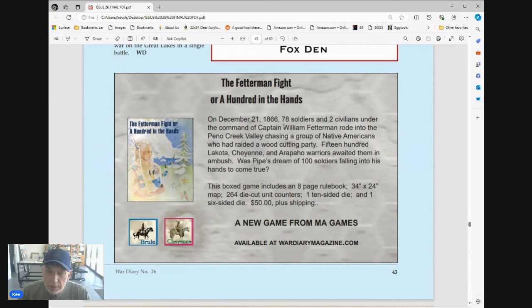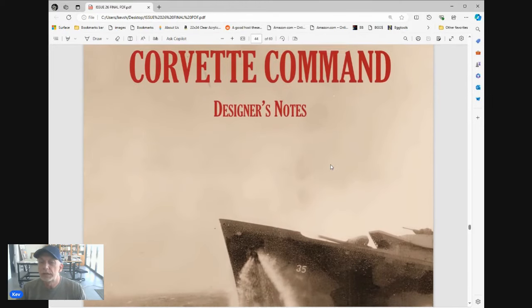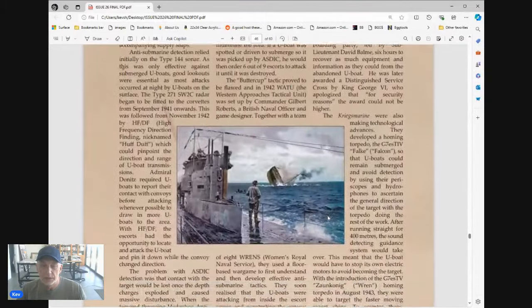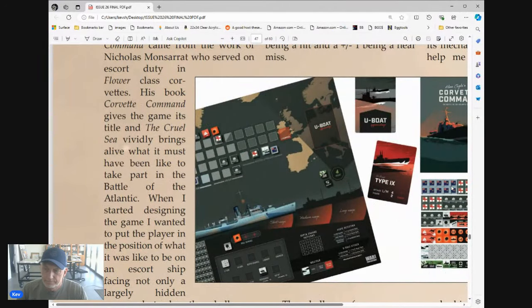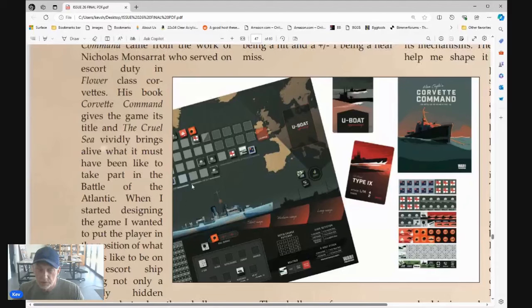Another game I'd heard nothing about: Captain William Fetterman, who apparently rode himself into trouble. No idea about that game. Corvette Command designer notes by Alan Eagle got me pretty excited about wanting to try this game out — here's a picture of the components. I'm restricted with the resolution I can use for recording — too cheap to pay for the software — but it looks pretty and interesting. Based on what I've read, that could be a potential purchase for me in the future.